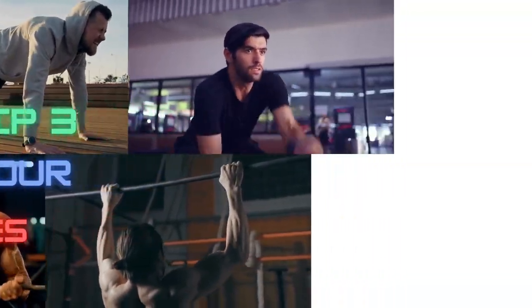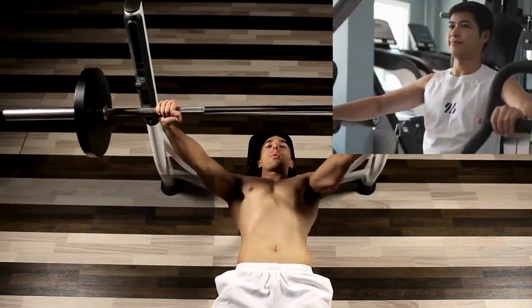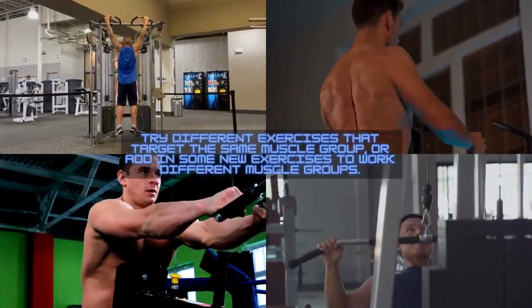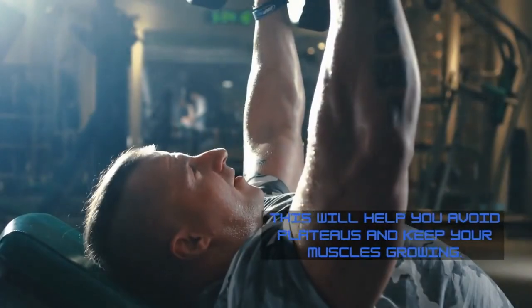Tip number three: vary your exercises. Don't just stick to the same exercises every time you hit the gym — mix it up and challenge your muscles in new ways. Try different exercises that target the same muscle group, or add in some new exercises to work different muscle groups. This will help you avoid plateaus and keep your muscles growing.